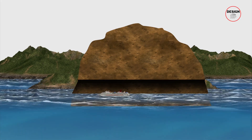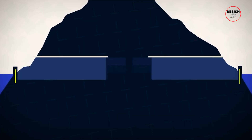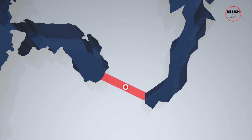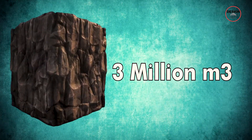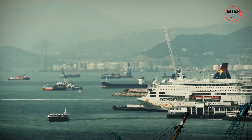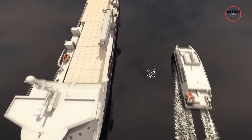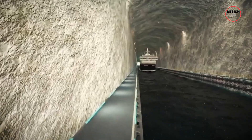The Stad ship tunnel will be the world's first full-scale ship tunnel, cutting 1.7 kilometres through solid rock at the narrowest point of the Stad Peninsula. The tunnel will be 36 metres wide and 49 metres high — large enough to accommodate most cargo ships, ferries, and even some cruise vessels. Around 3 million cubic metres of rock will be excavated to create this passage. The Norwegian Coastal Administration will control traffic flow, similar to how air traffic control manages planes. Ships will be given time slots to pass through safely, avoiding congestion and keeping the process smooth and efficient. The tunnel is designed to handle 70 to 120 ships per day.